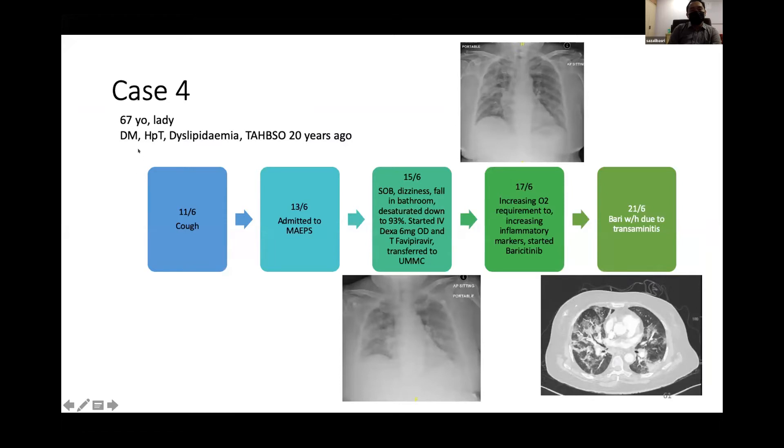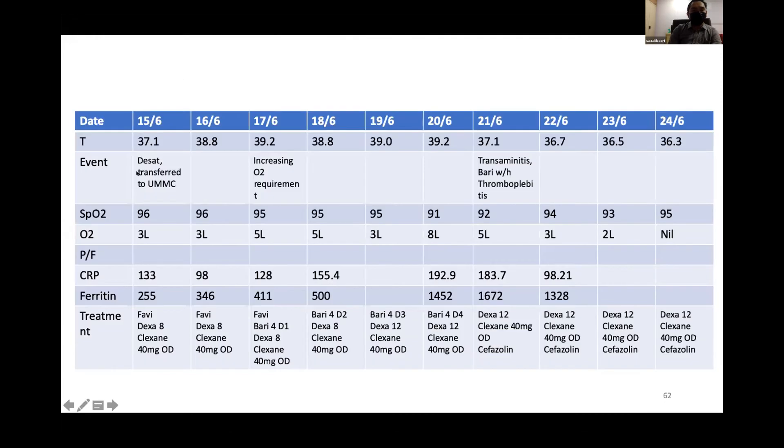Case 3: a 67-year-old with diabetes, presenting around day 5 of illness with desaturation, transferred to UMMC and started on dexamethasone. After 3 days, the patient further deteriorated with increasing oxygenation requirement and CRP not improving, so baricitinib was given. After 4 days of baricitinib, transaminitis developed and baricitinib was withheld. CRP slightly increased due to a superimposed infection, but the patient continued to improve and was eventually weaned off oxygen after about a week.